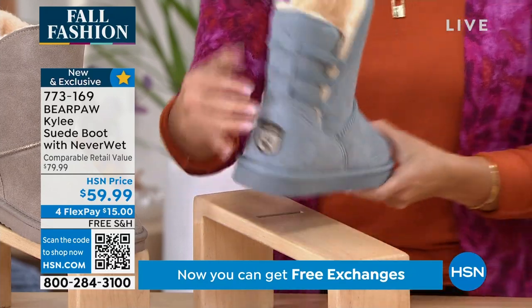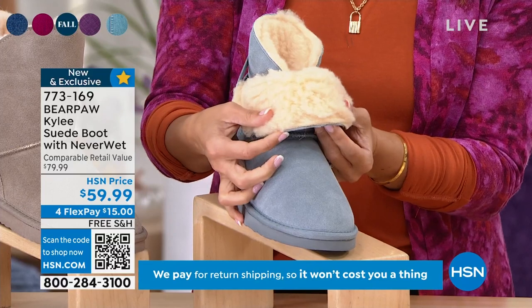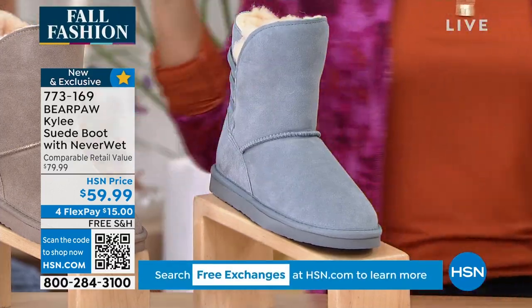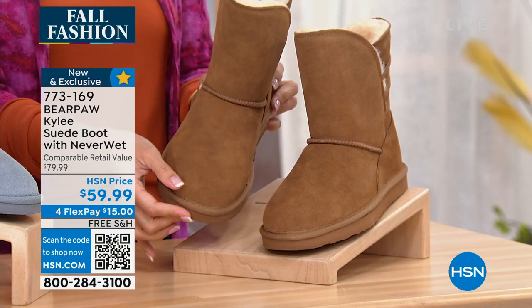These are gorgeous. They've got this stretch elasticized back, and I love this look too — you can fold them down in the front if you want. The blue is beautiful. We also had stone, green, and black, and of course we're going to have the classic hickory color as well.